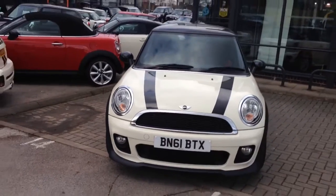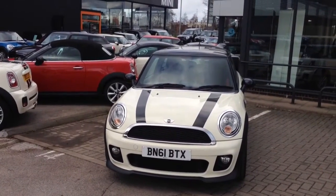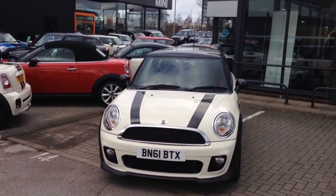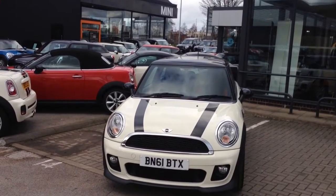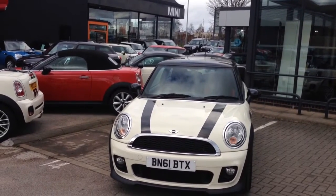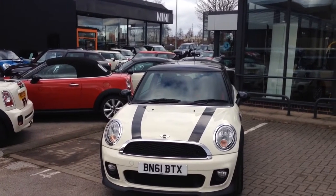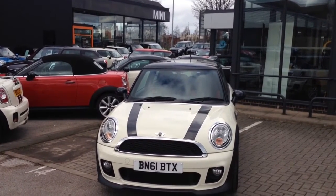So as you can see, this is a lovely example of a Mini, especially with the extras that it's got — an absolute bargain for £13,780. If this whets your appetite, please come down and have a look at it and call us for any more details on 01902 457 001. My name's Sam, thank you for watching.